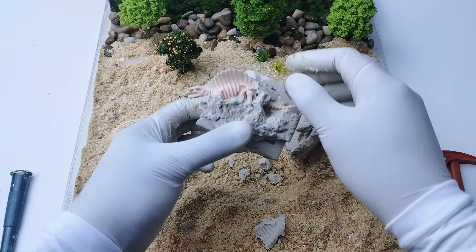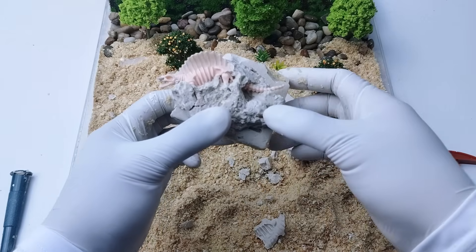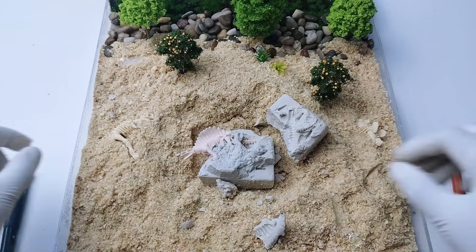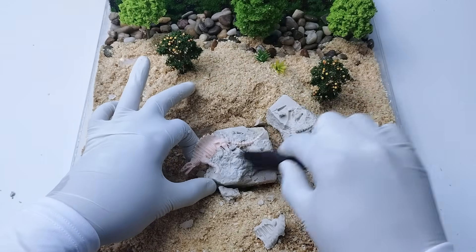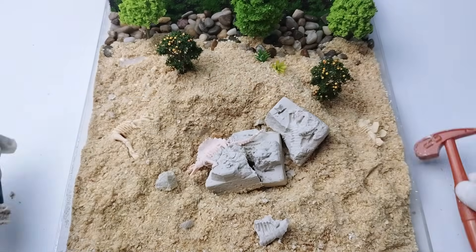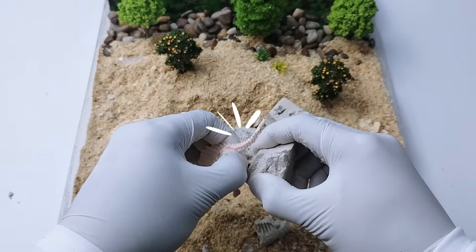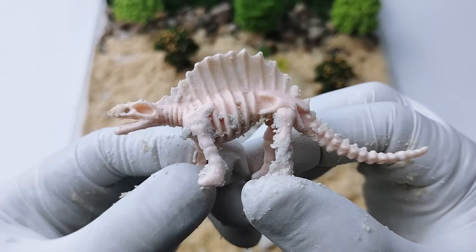Hey, I see something! Wait — is that a toe? A tail? A tooth? Amazing, we're breaking the rock!